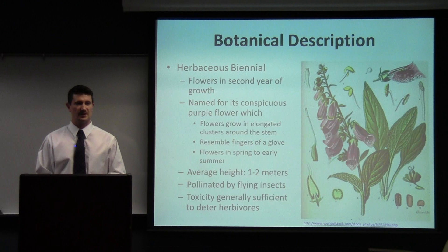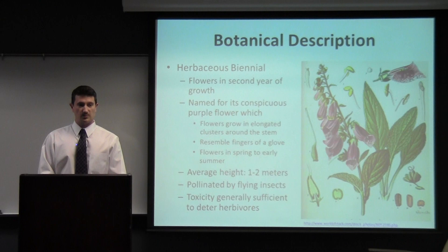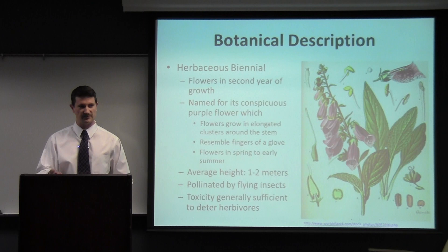Digitalis purpurea is a herbaceous biennial, meaning it has a two-year growth cycle. If planted from seed, the first year it grows nothing but foliage, and then in the second year it will flower, seed, and then die. It's known for its conspicuous purple flower, characterized by Fuchs in 1600, which is where it got its scientific name. Digitalis purpurea directly translates to 'purple fingers.' It grows to a height of one to two meters and typically grows in temperate climates.